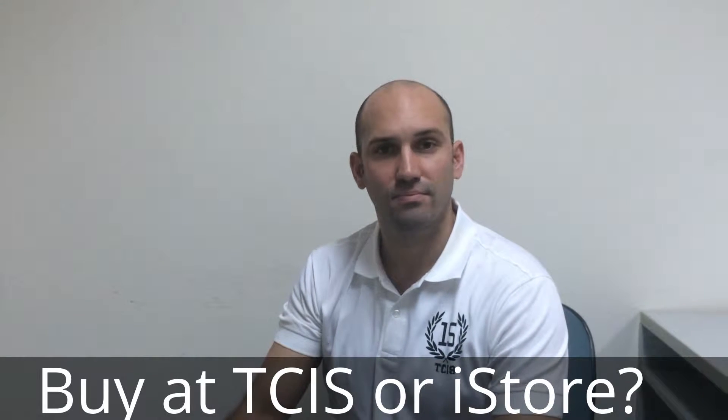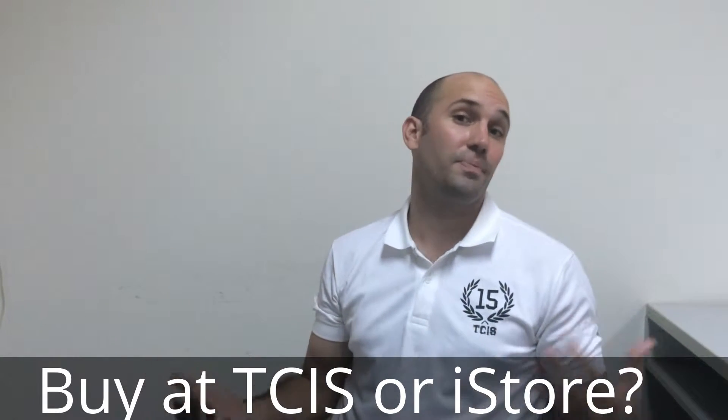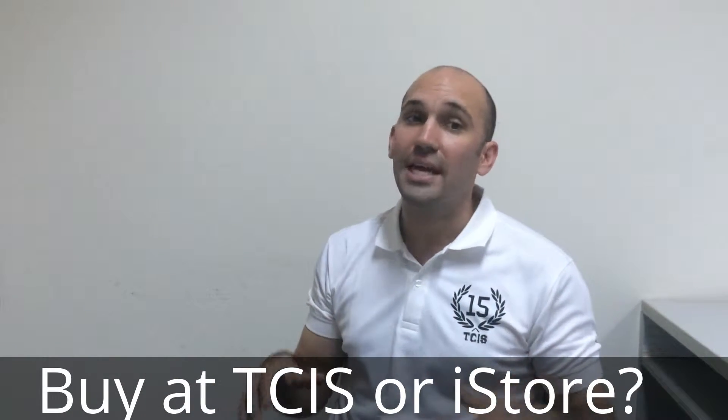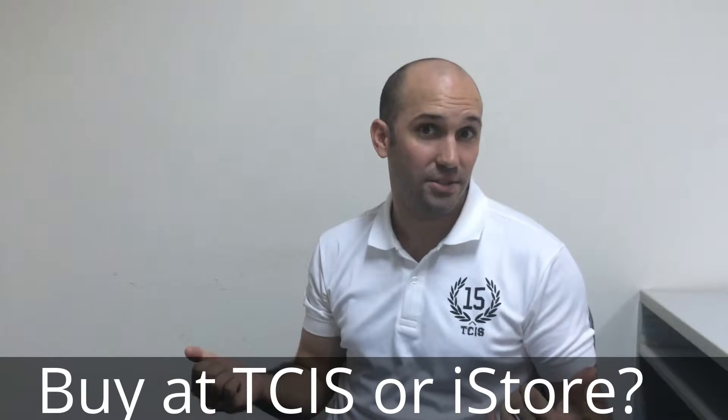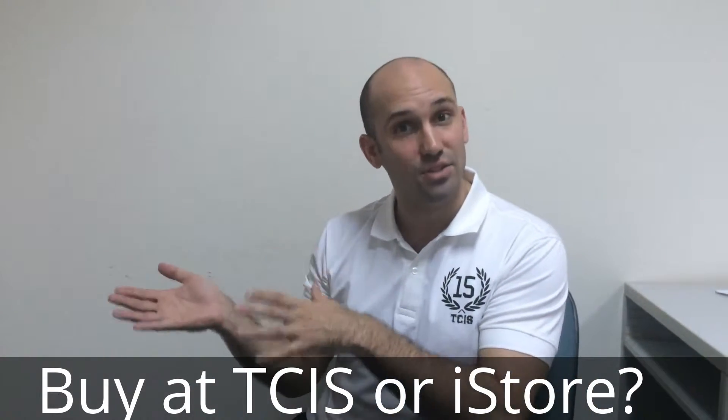What's the difference between buying a MacBook through the school or buying through the iStudio? That's a good question. If you're buying it through the school, you're going to get the educational price, and that's going to be 1,000, 3,000, or 4,000 baht cheaper than buying at the iStore.